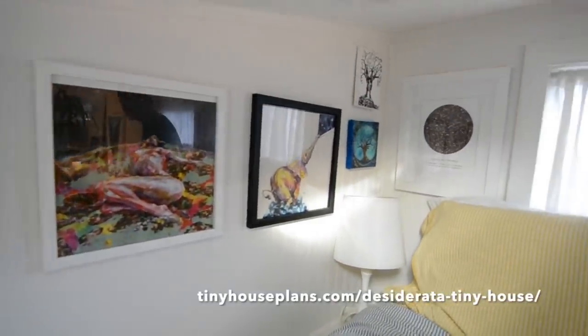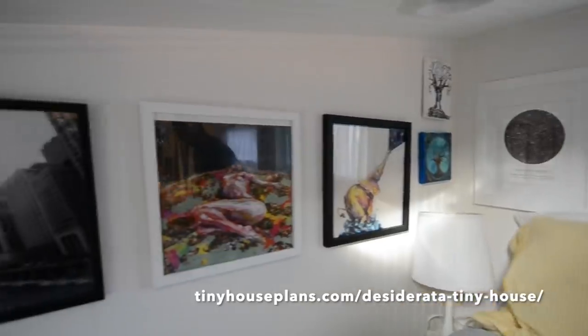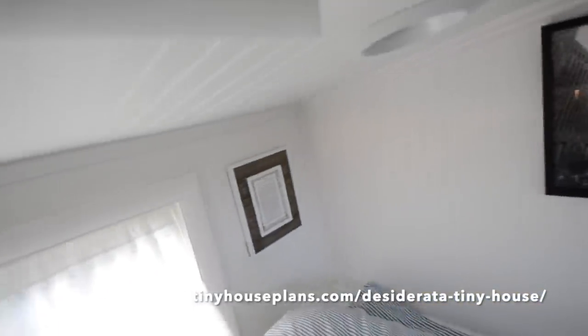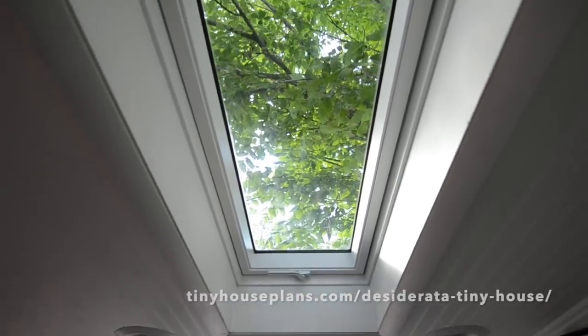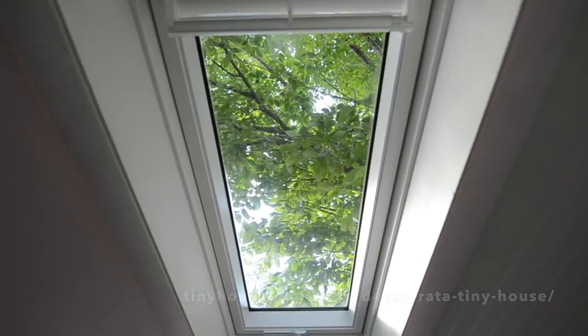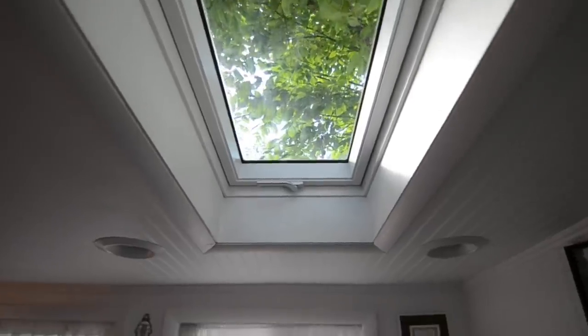There's more art from a lot of artists that we love, and of course the skylight. This is the view when I first wake up in the morning, which is really lovely.